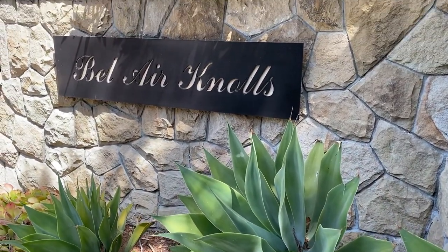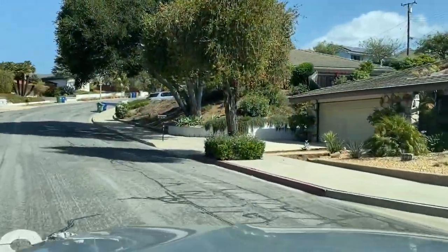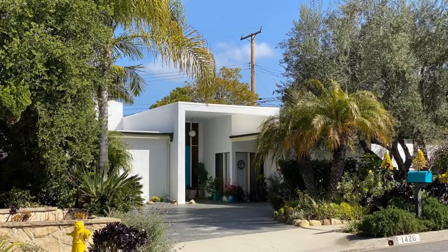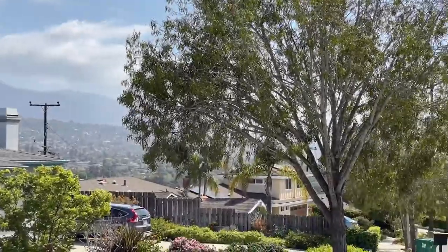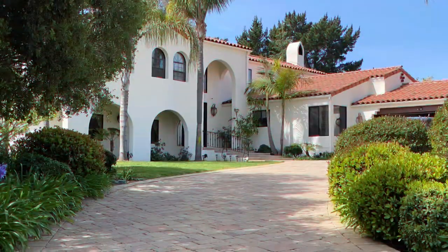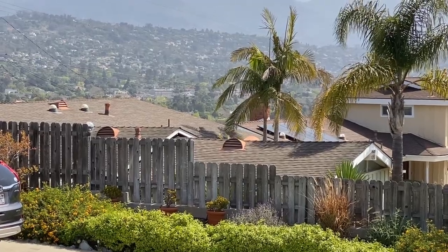Driving across Las Posidas is taking me up into my last neighborhood for today: Bel-Air Knolls. Sitting atop a knoll, many of the homes here have amazing views — depending on where they are situated — either of the mountains, the city and ocean, or even all of it in some instances. Architectural styles include larger-scale Tudor, Mediterranean, and some contemporary.